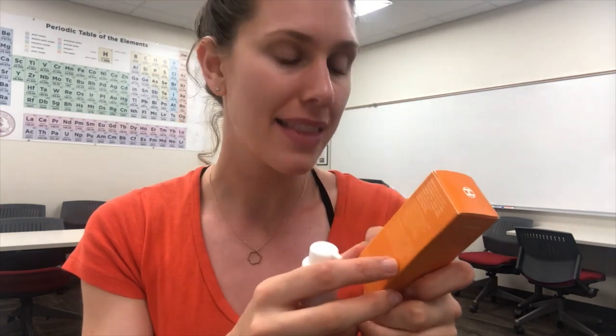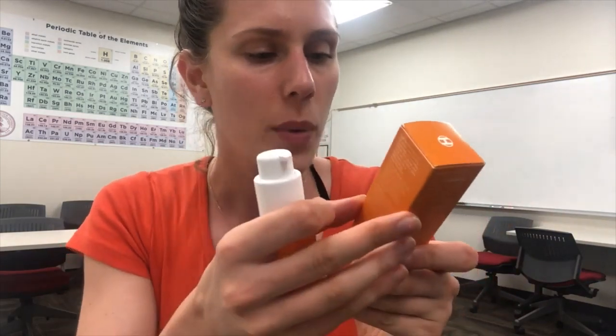We then have polysorbate 60 — it's an emulsifier, could also be used for scent, and gives a nice slippery feel on the face. Then we've got yellow number six. Do you really need your vitamin C serum to look yellow? I'm not that picky — I don't care what it looks like or smells like as long as it gets the job done, but for some people they really care.